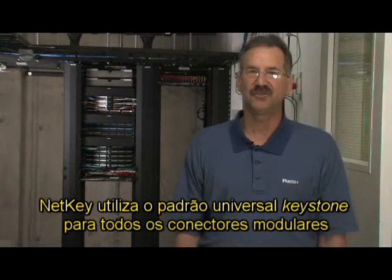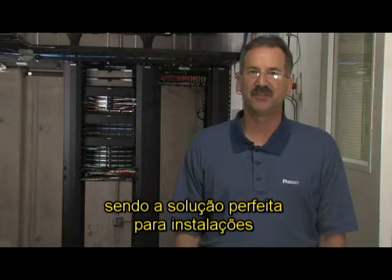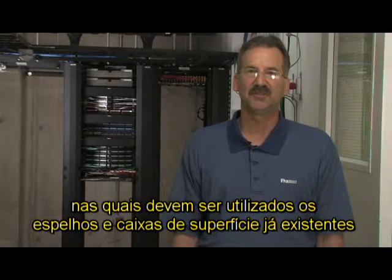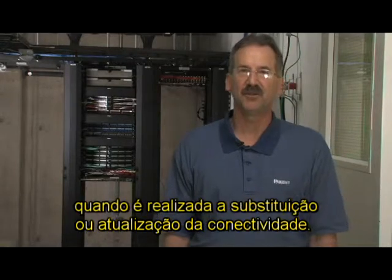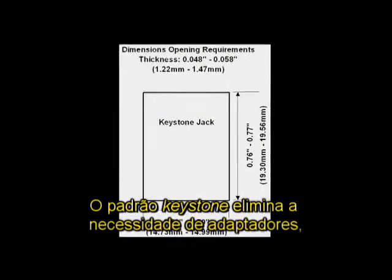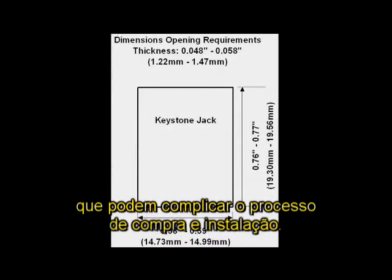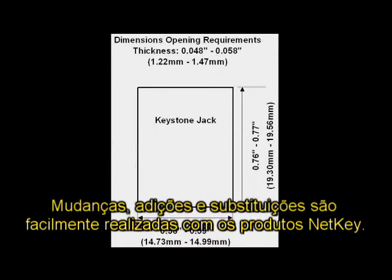NetKey features a universal keystone design on all modules, making it the perfect solution for installations that wish to utilize existing outlets while replacing or upgrading connectivity. The keystone design removes the need for adapters, which can complicate the ordering process and installation. Moves, adds, and changes are made easy with NetKey's product offering.